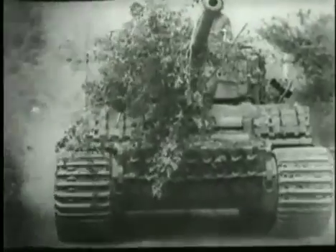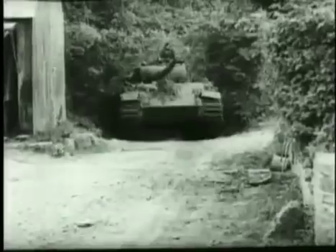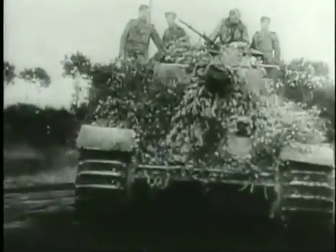As an elite, however, the Panzer Lehr had been given the most up-to-date equipment, including the incomparable Tiger II tanks, and the Panther, or Panzer Vs, which outclassed, but did not replace, the German Panzer IV tanks.